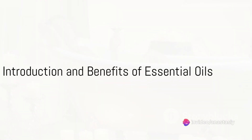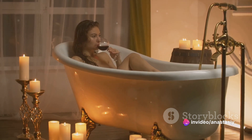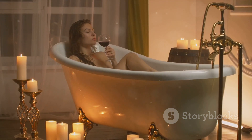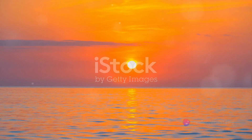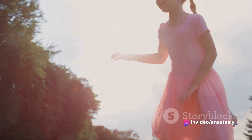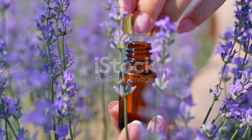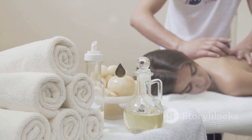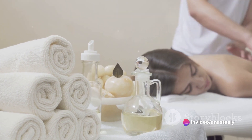Ever wondered how to transform your bathroom into a personal spa that not only relaxes you, but also enhances your mood? Essential oils can do just that. They have a unique dual role: on one hand, they create a calming atmosphere, helping to wash away stress; on the other, they promote a positive mood, giving a refreshing lift to your spirits. Essential oils are nature's gift, wrapped in tiny, fragrant bottles. Are you ready to discover how to use essential oils in your bathroom to create a relaxing and mood-boosting environment? Let's dive into it.